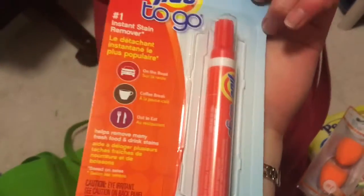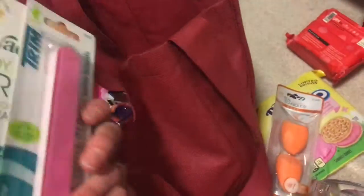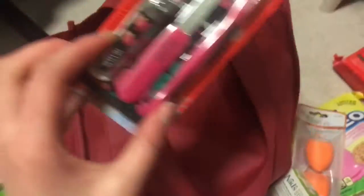Travel toothbrush. Apparently my mom got more makeup wipes. Tide to Go, because I'm the clumsiest person in the world. Some chocolate, because airplanes always need chocolate. Oil absorbing sheets. More of these face wipe things. A nail file. Wax. Lip balm. Nutella to go for the flight. A nail kit for the flight. Hand sanitizer — again, for the flight. Most of this is for the flight.